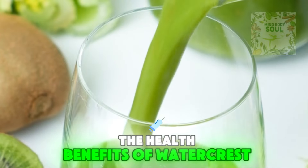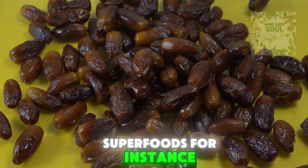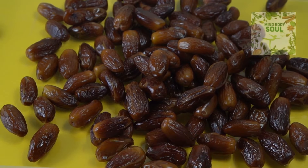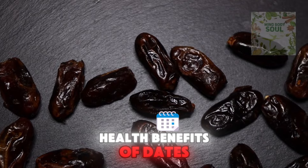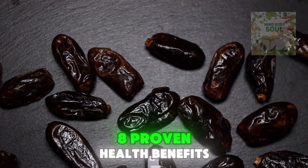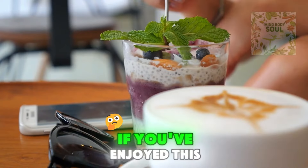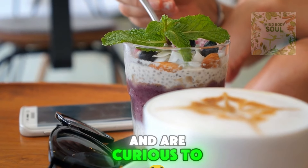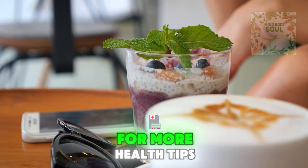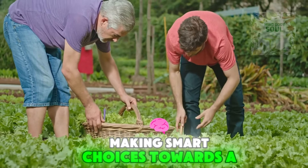If you're intrigued by the health benefits of watercress, you might also be wondering about other natural superfoods. Have you ever considered what makes dates such a powerful superfood for your health? Check out our next video titled '8 Proven Health Benefits of Dates,' where we dive into all the details. If you've enjoyed this deep dive into watercress and are curious to learn more about other superfoods, don't forget to hit that subscribe button and turn on notifications for more health tips and recipes. Thanks for watching, and let's keep making smart choices towards a healthier life.